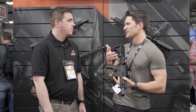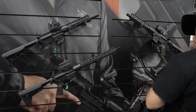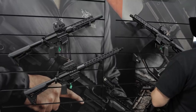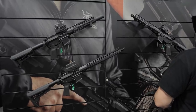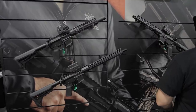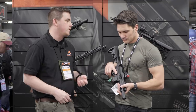You guys are calling it a stripped lower receiver, but it's not really a stripped lower receiver. What are we doing as far as uppers? Can I get a stripped upper? Can I get a complete upper? Yeah, we'll do the stripped upper, which would include the bolt hold open device, and we'll also have complete configurations like we typically offer — barrel, handguard, muzzle device, and the upper receiver itself.